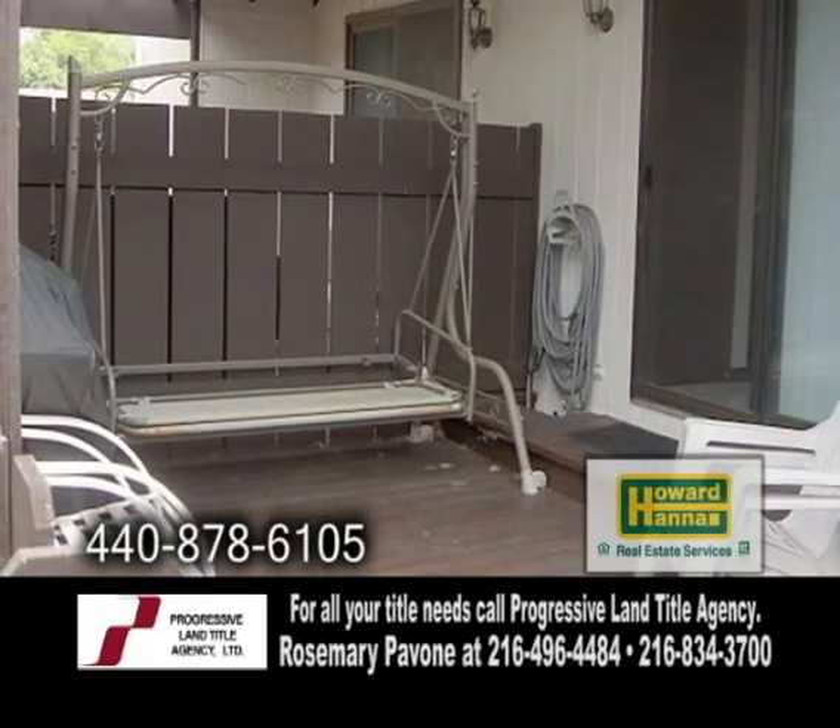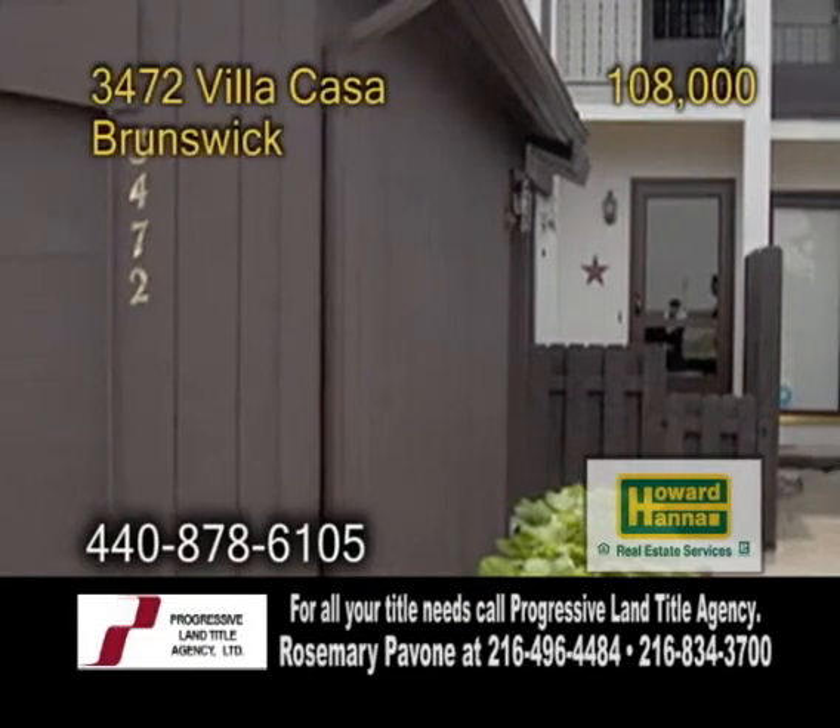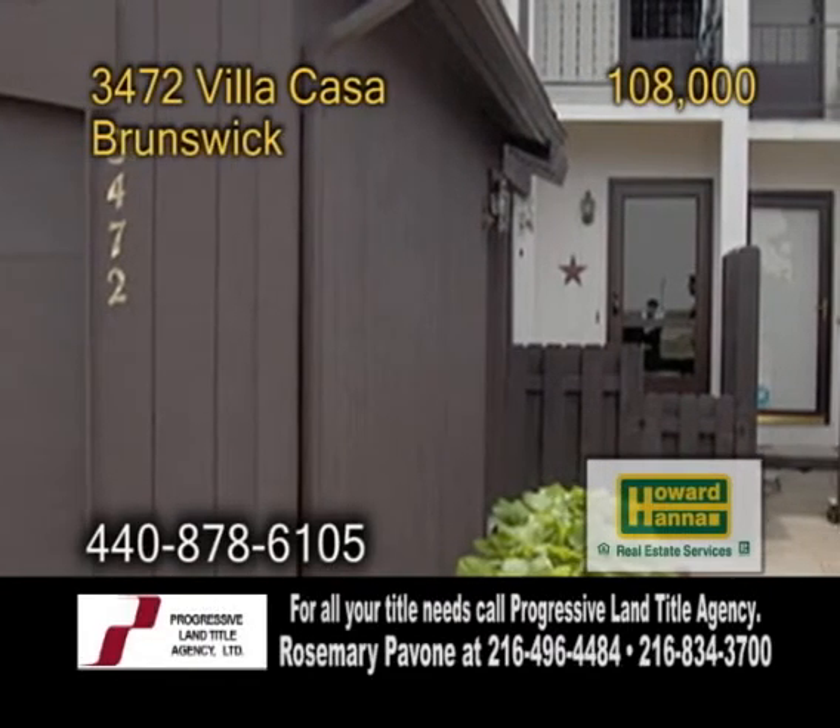The backyard has a deck with a privacy fence. This home also has a finished basement that can be used as a rec room or an additional bedroom.